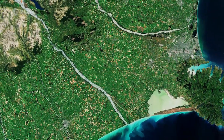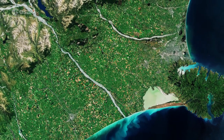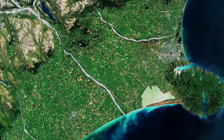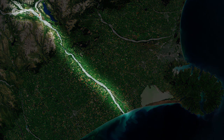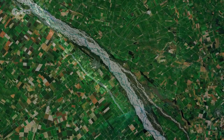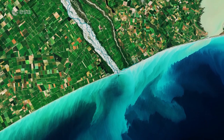The Rakitata, Rakaia and Waimakariri are the principal rivers visible in the image flowing southeast from the Southern Alps. The Rakaia River, visible in the center, is one of the largest braided rivers in New Zealand. The river travels for over 150 km before entering the Pacific Ocean.